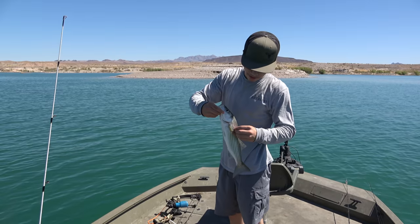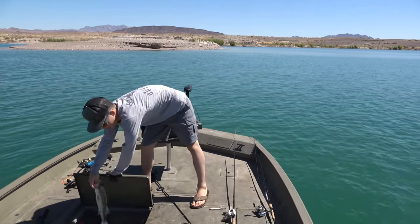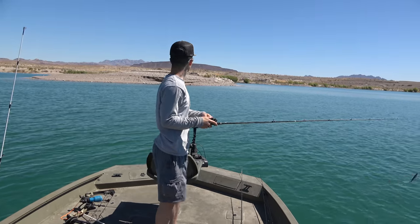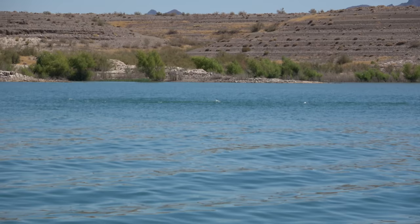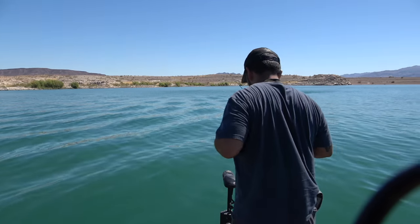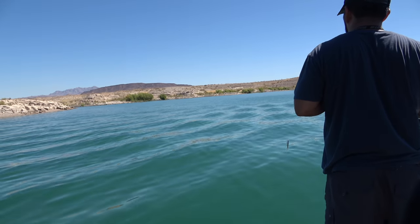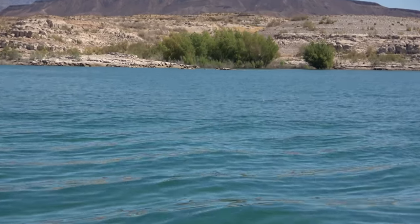Adrian pulled out two of them already - good little stripers. Just as fast as that boil came up it disappeared. They're not staying up long right now - it'll probably pop up 100 or 200 yards away. There's a lot of waves because some dude decided to come over here with a big wake boat and jam around us, but we're going to see if we can get them. They're still boiling a little bit down there, hopefully we can get on them before they stop.